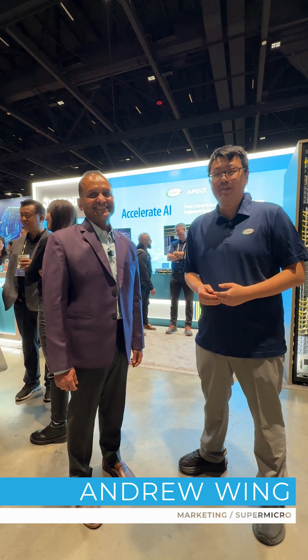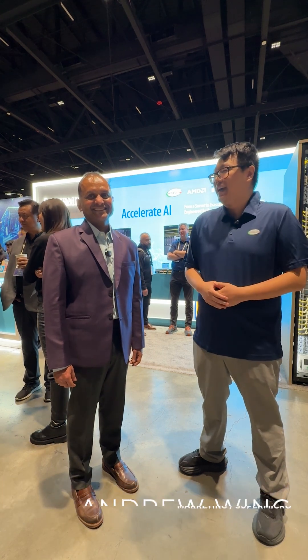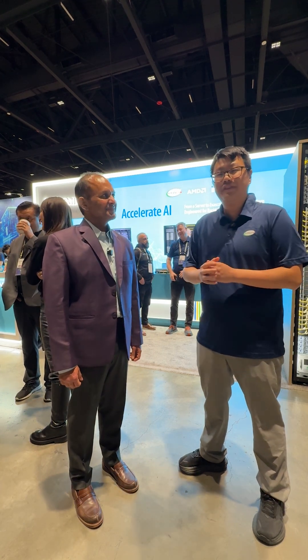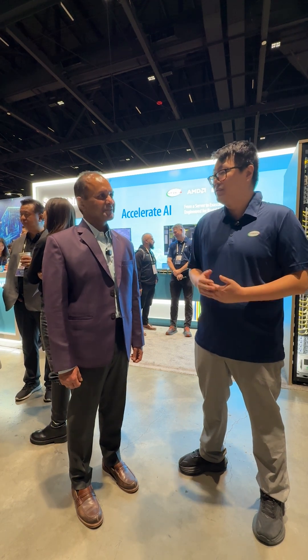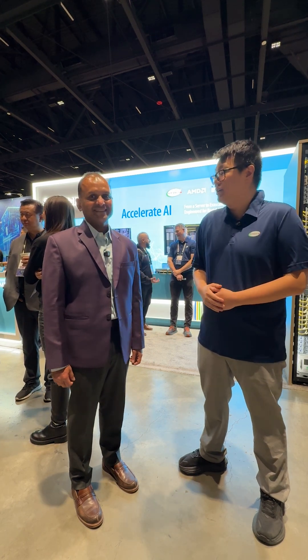Hi everyone, this is Andrew from Supermicro and I'm joined by Shereesh from Solidime. It's great to have him here visiting our booth. First of all, how's your experience so far here at OCP Global Summit?